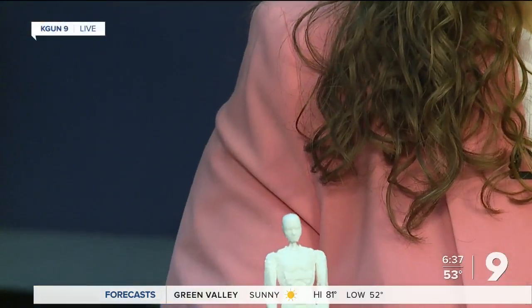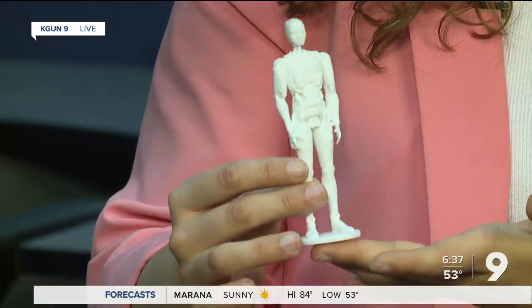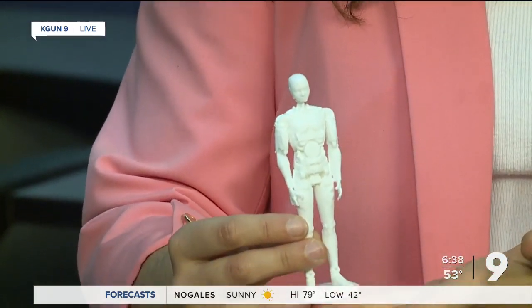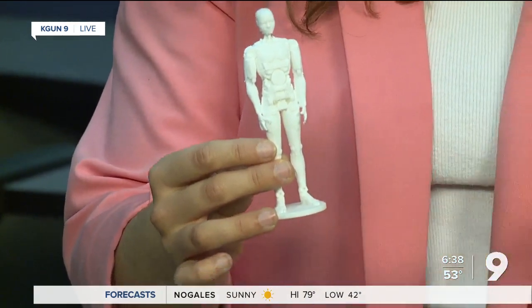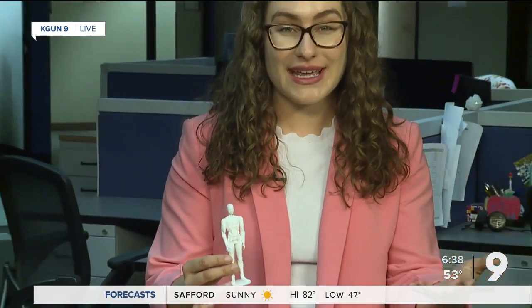As a take-home gift, the reporter received a 3D printed version of Jackspot — just one of the ways the club is using their technology to share with the community and other kids in their classrooms. They hope to keep going, working on making Jackspot's legs move and continuing to program him. Sending it back to you, Lydia and Jose.